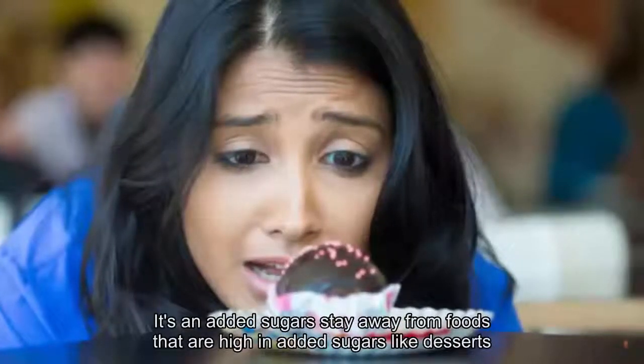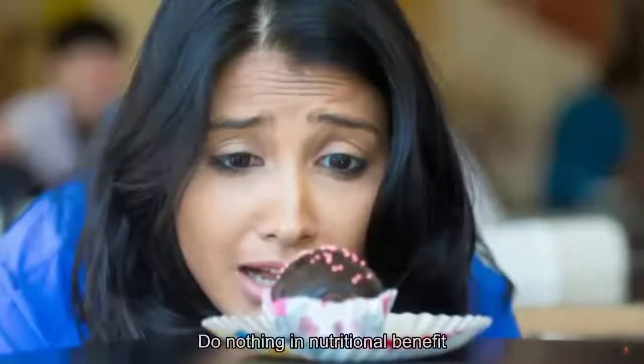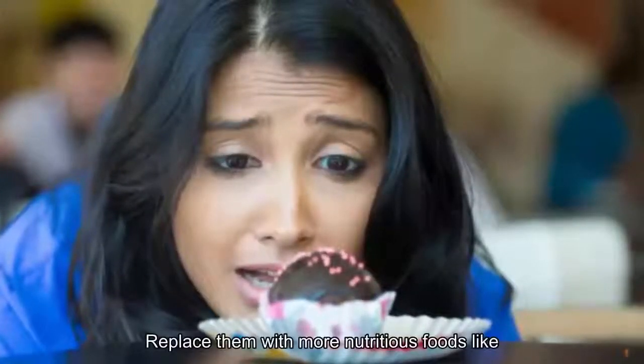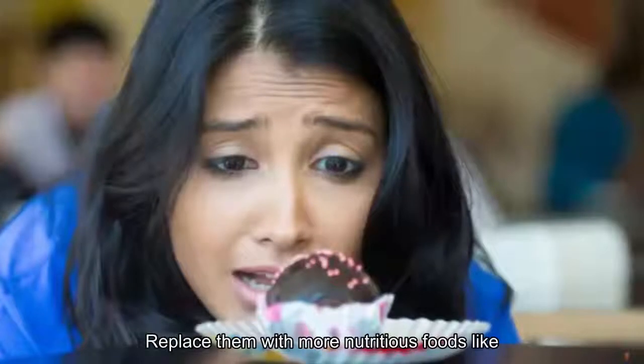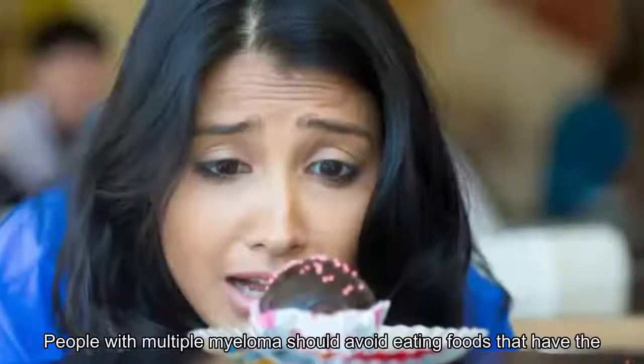Number ten: avoid sweets and added sugars. Stay away from foods high in added sugars like desserts and sweets, because they provide next to nothing in nutritional benefits. Replace them with more nutritious foods like sweet fruits.